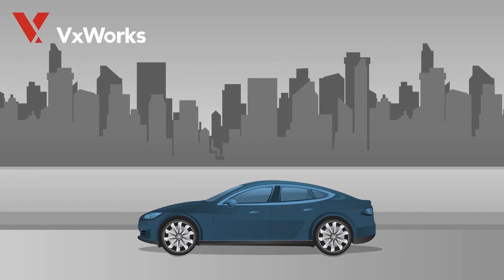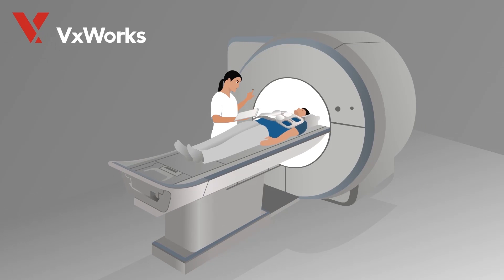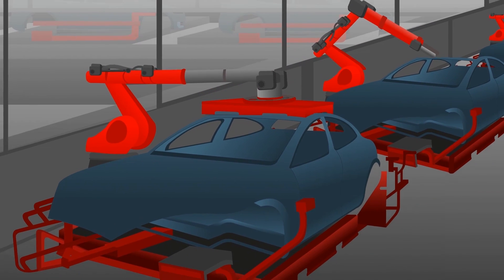VXWorks is also used in the latest cutting-edge self-driving cars, critical medical equipment such as MRIs, and in thousands of industrial manufacturing robots of all shapes and sizes.